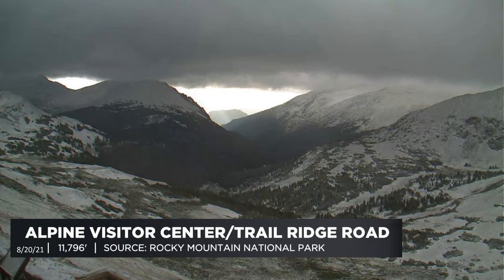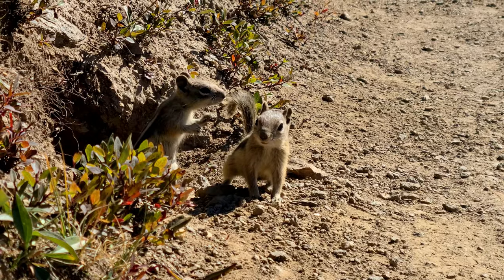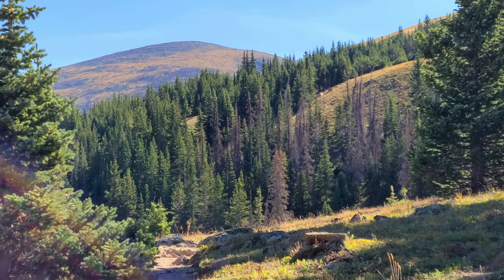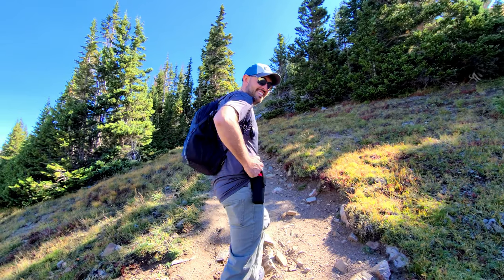Rocky Mountain National Park already had snow for 2021 — last week they had to close Trail Ridge Road and get the plows out. Then right on the trail, some deer came running really fast past us, which makes you wonder why. People have reported seeing bears on this trail, so that's what we were thinking. We got the bear spray out and a little more handy just in case — locked and loaded!